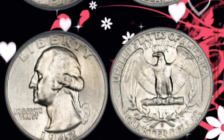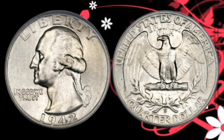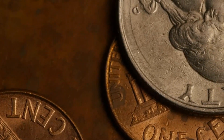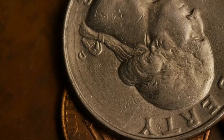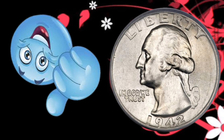Have you ever come across one of these rare coins? Share your experiences in the comments below. And if you enjoy diving into the world of rare coins, don't forget to hit that like button and subscribe for more fascinating insights. Thank you for joining me on this numismatic adventure. Remember, the next time you see a 1942 Liberty Quarter, take a closer look — it might be worth more than you think. Until next time, happy collecting.